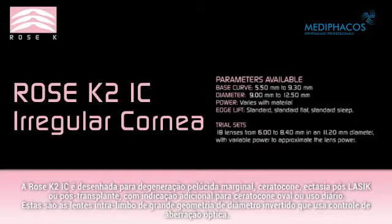The Rose K2 IC is designed for pellucid marginal degeneration, keratoglobus, LASIK-induced ectasia, or post-graft, with additional indications for oval keratoconus or daily wear. These are large diameter, reverse geometry, intralimbal lenses that use aberration controlling optics.